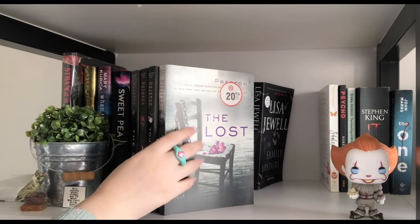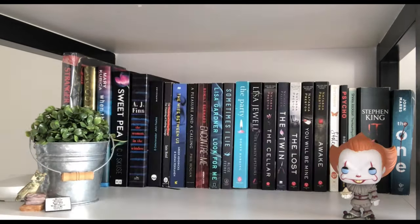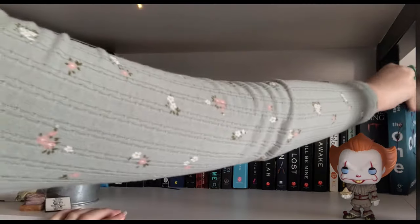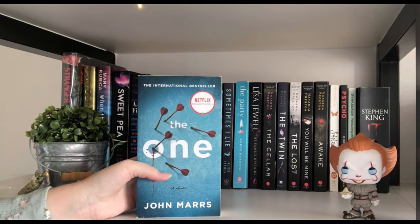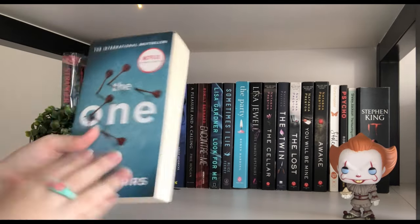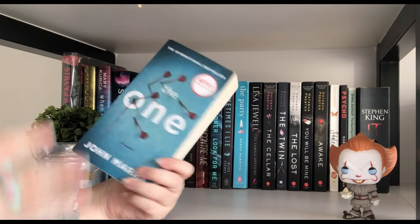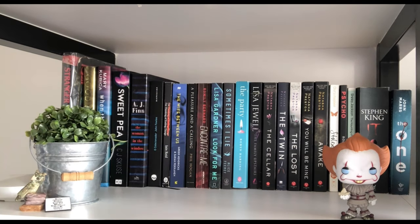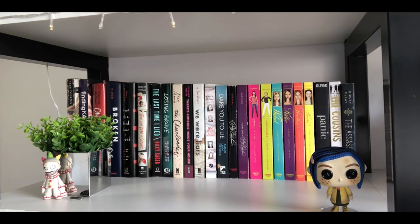A lot of my favorite books are on this shelf, but a highlight would be Natasha Preston — such an underrated thriller author. I have The Twin, The Lost, You Will Be Mine, Awake, and The Cellar. No one talks about her so I'd definitely recommend picking her up. I also just got The One in the mail, recommended by Hayley from Hayley Hughes and Kirsten from Kirsten's Corner in their best books of 2020.